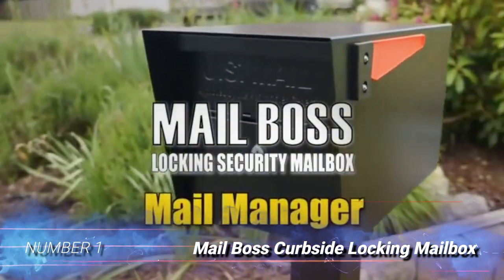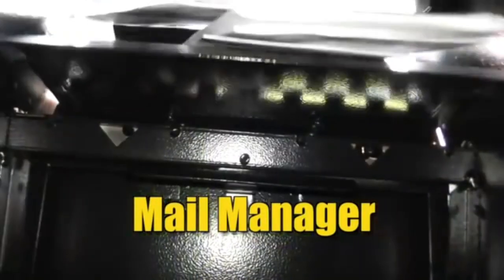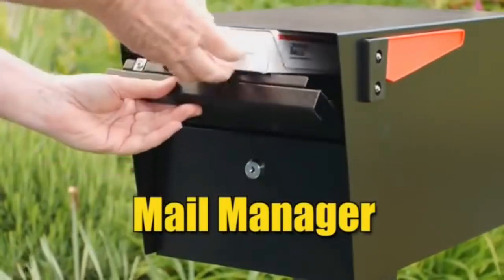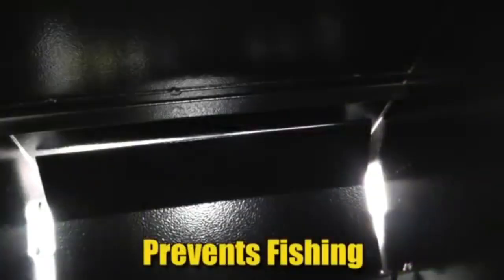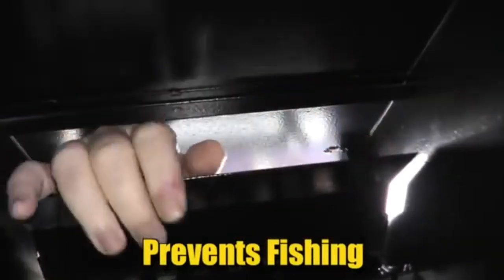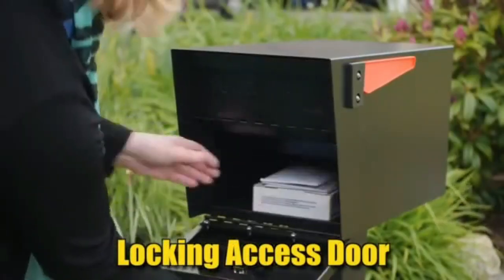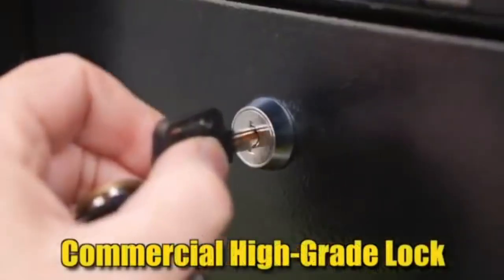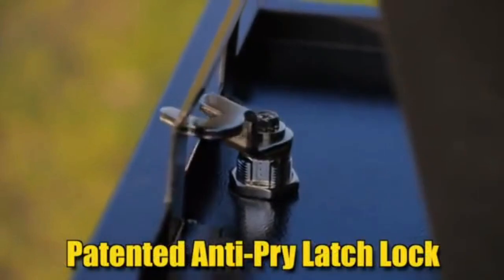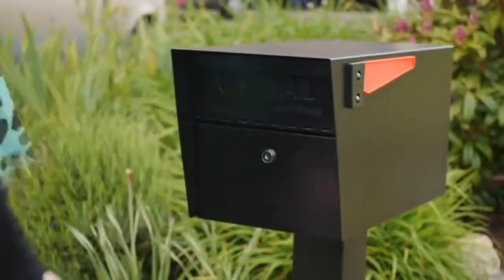Number 1: Mailboss Curbside Locking Mailbox. This USPS-approved locking mailbox is designed to keep mail and small packages safe while users are away, and it comes with all required installation hardware. Users can install it on a post as soon as it arrives. The Mailboss 7506 has a solid, durable construction made of galvanized welded steel to prevent it from being dented, damaged, or otherwise destroyed. The doors operate with stainless steel hinges, which are naturally resistant to the elements, so users won't have to worry about the hinges rusting.